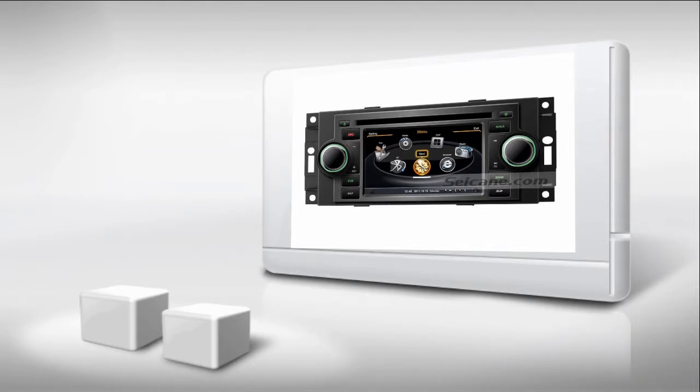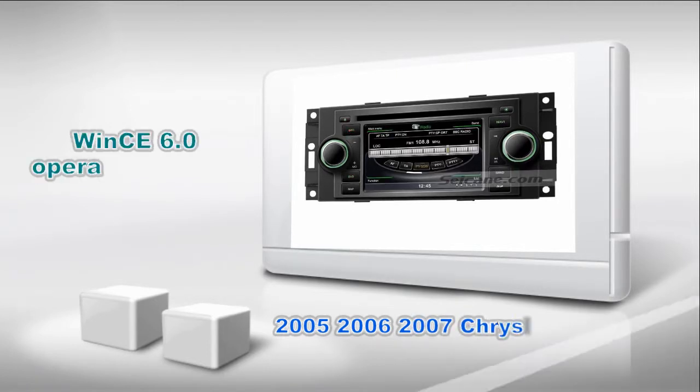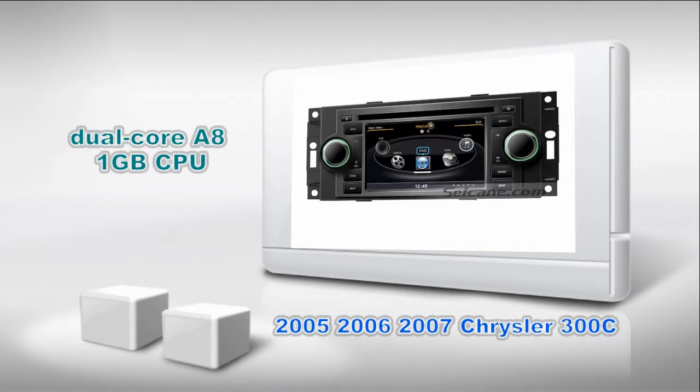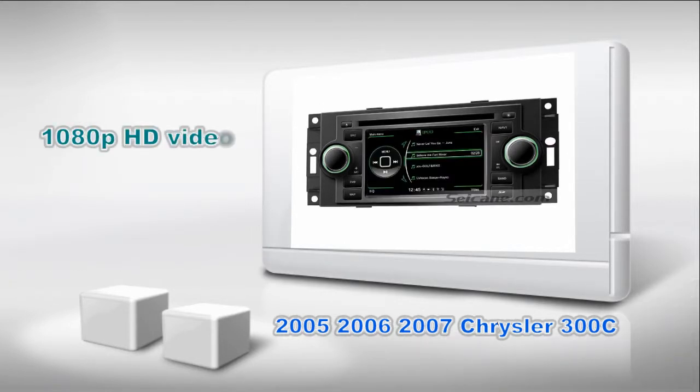Hi friends, welcome to Seiken Video. Here's a GPS DVD player for Chrysler 300C from 2005 to 2007. It has BIMS 6 operation system and dual-core A8 1GB CPU. It uses Samsung S5PV2 1.0 CPU chipset and supports CD sound quality and 1080p HD video. Let's check out the great functions in it.